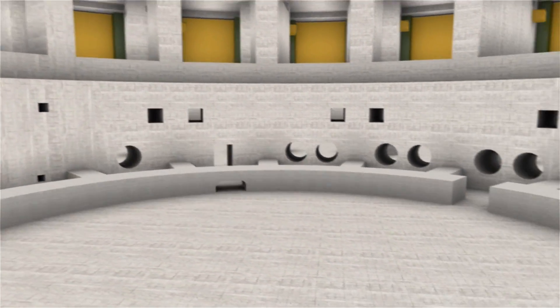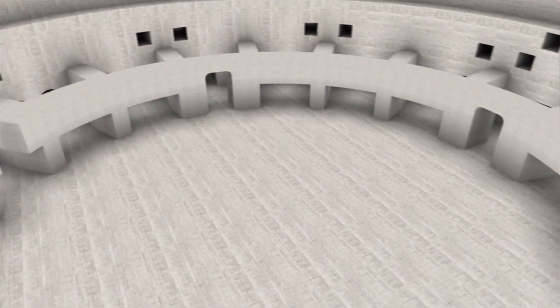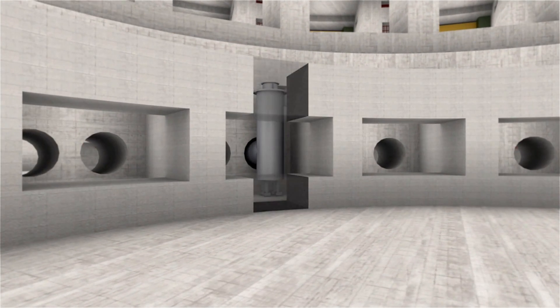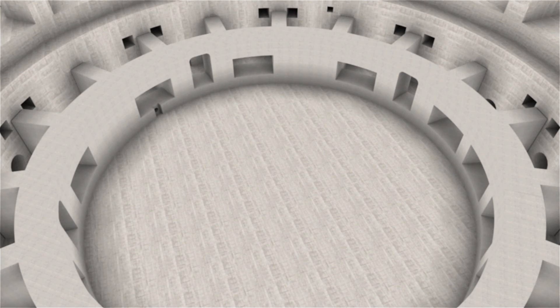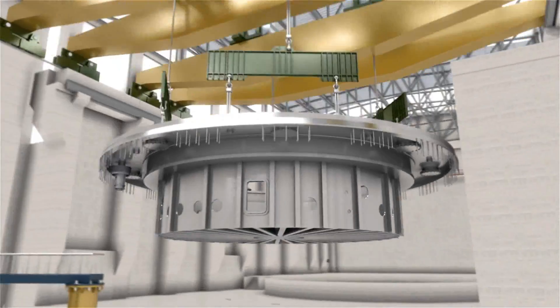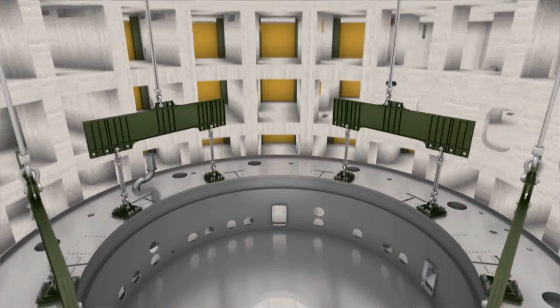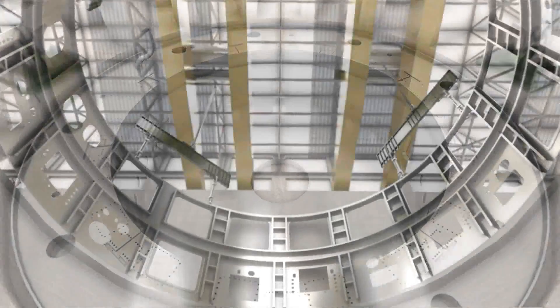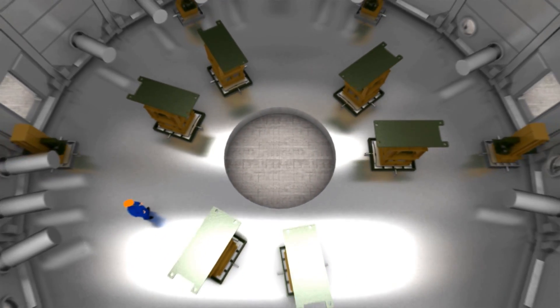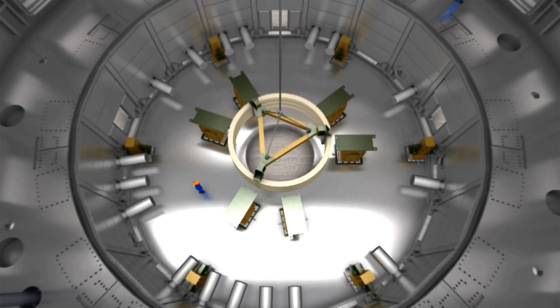Assembly of the ITER tokamak will proceed in a bottom-up fashion. First, the lower feeders for the ITER magnets will be put in place. Then the base of the cryostat, the largest single component of the ITER machine, is lifted into position. The next components assembled are the lower cylinder of the cryostat, thermal shields, and the temporary support structures for poloidal field coil number six, the smallest of the set of six.